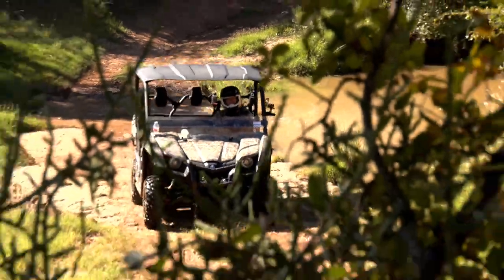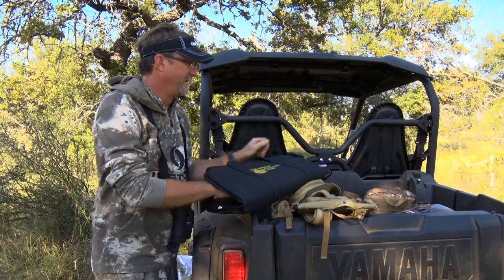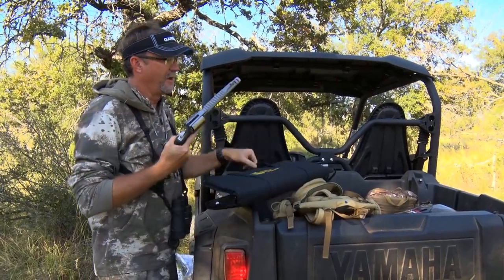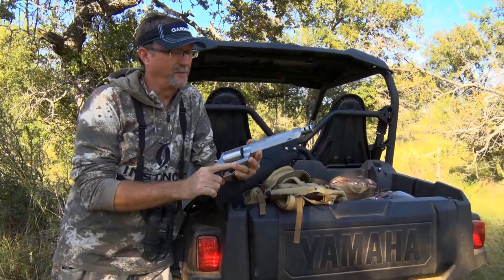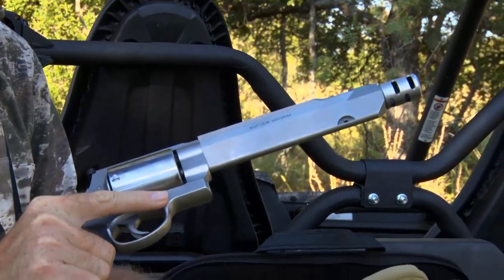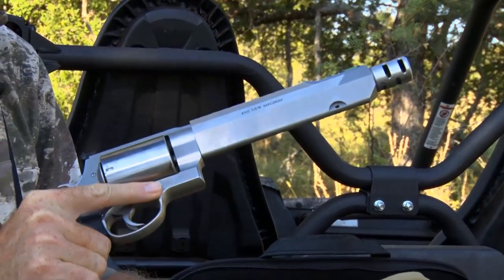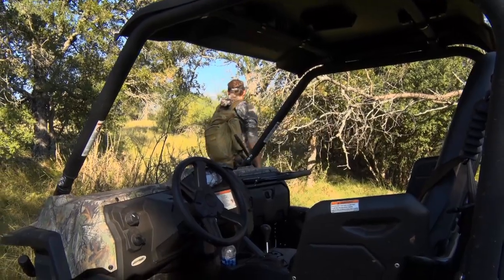Wade had the opportunity to debut the Performance Center XVR 460 out in the field on a recent whitetail hunt. What I'm going to be hunting with is something new from the Smith & Wesson Performance Center — this is a 460 Smith & Wesson Magnum. They've had one of these 460s out for a long time with a bigger barrel, but this has got a lot of new features built into it and it's something I can't wait to field test. I think it's going to be perfect for the situation we're hunting in.